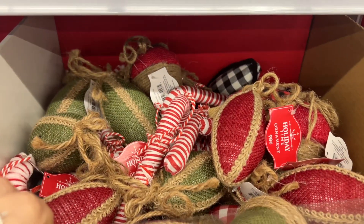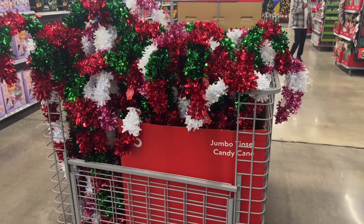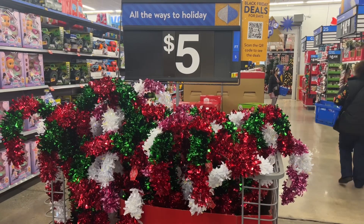These are 98 cents. Yeah, some great deals here — let's keep on checking along. The candy cane jumbo tinsels are $5 here. Not a bad deal — very similar to the ones at Five Below.